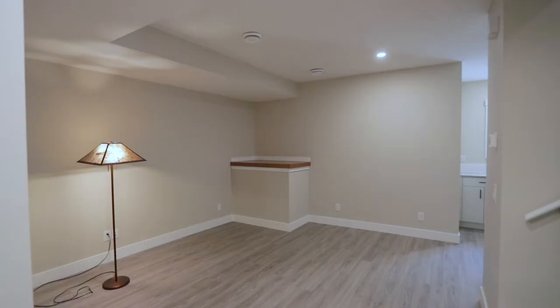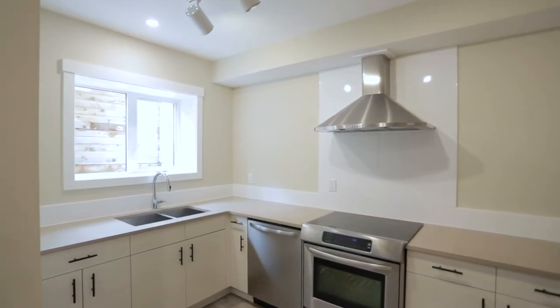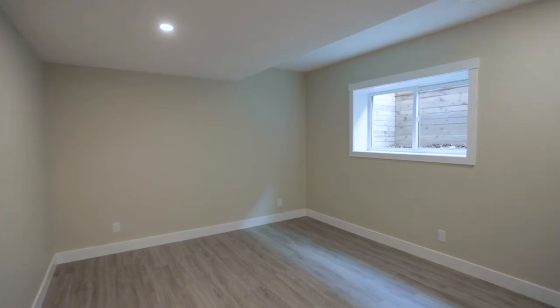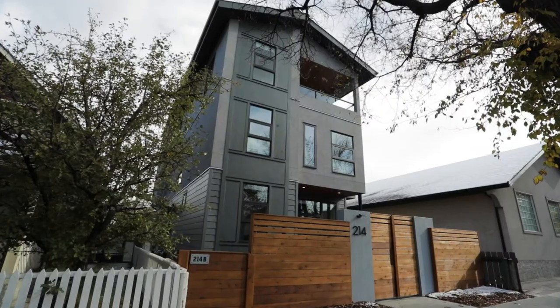We also want to go south in the winter, and for that reason we built a secondary suite that we can rent out — people renting can look after the house and we have no worries, we can just walk out and leave. Giving up the basement for the secondary suite left us a little short on space, so we built a three-story home with gorgeous views of downtown and an upper floor that's wide open with lots of room for family or whatever you want to use it for.